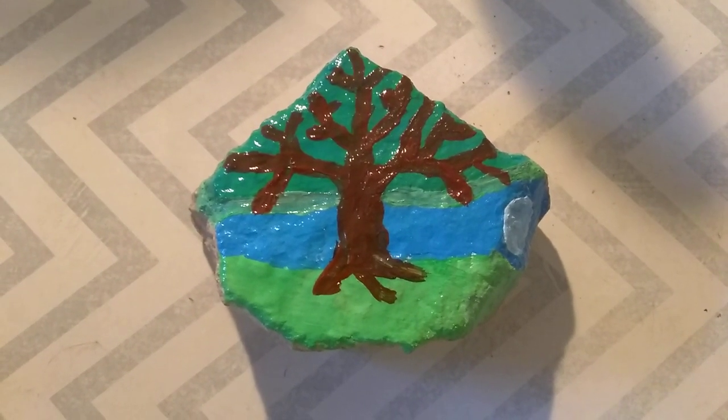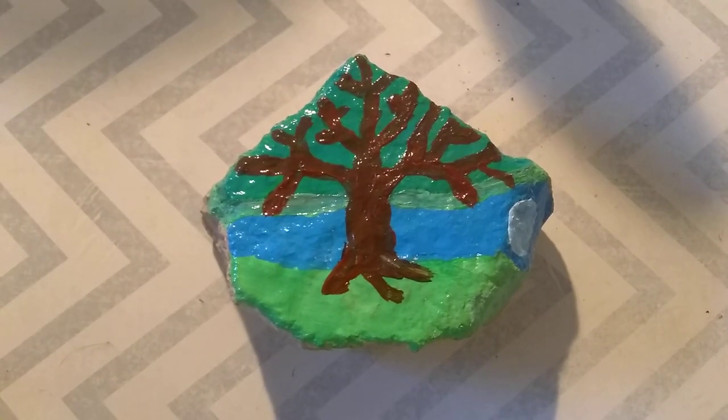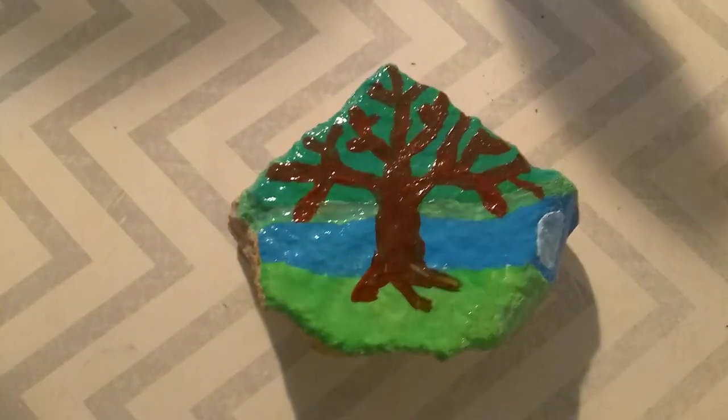This is a present that I'm going to give to the Deviant Historian today. I painted it. It's one of those painted rocks I've been talking about.